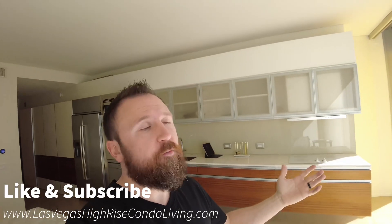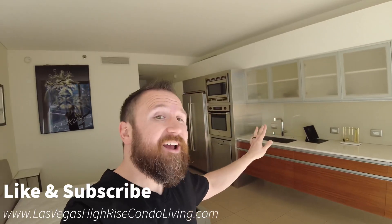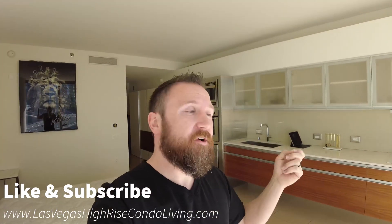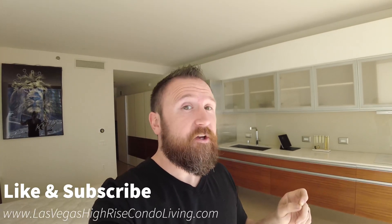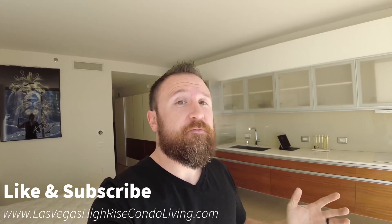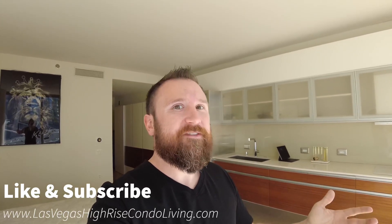Hey guys, it's Steve. I'm the broker at Savvy Realty here in Las Vegas, Nevada, and right now I am in a studio unit — one of the best studio units actually on the market because of the view, which I'll show you in just a second. But it is also amazing because the price is so low. Walk out your front door and you are in the middle of Las Vegas.